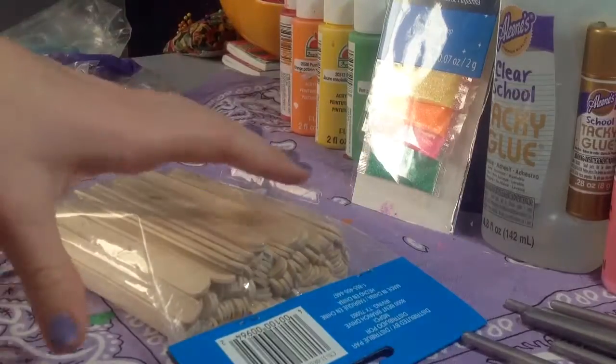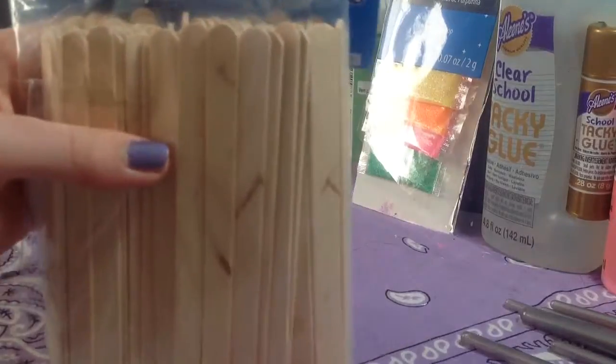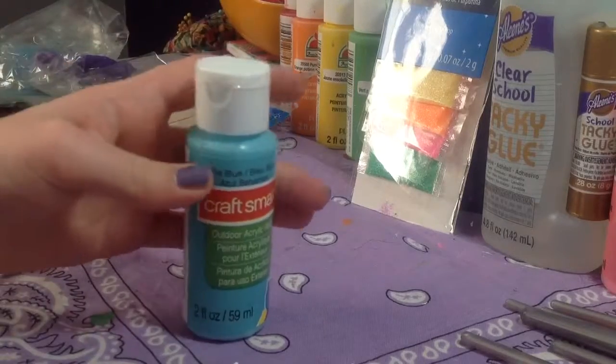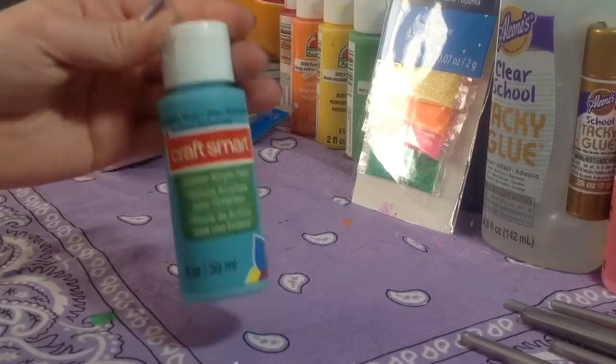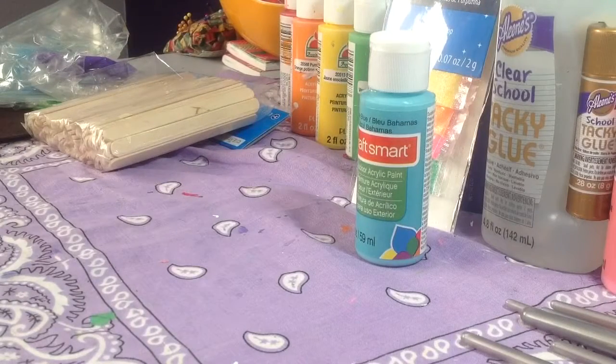I also got lots of popsicle sticks — they're kind of smaller but I wanted them for miniatures and if I need a mixing tool. I got three new acrylic paints. The first one is Bahama Blue, and I just wanted to get some fun colors because I already have the regular red, orange, yellow, green, blue, purple, pink, white, black, and brown.